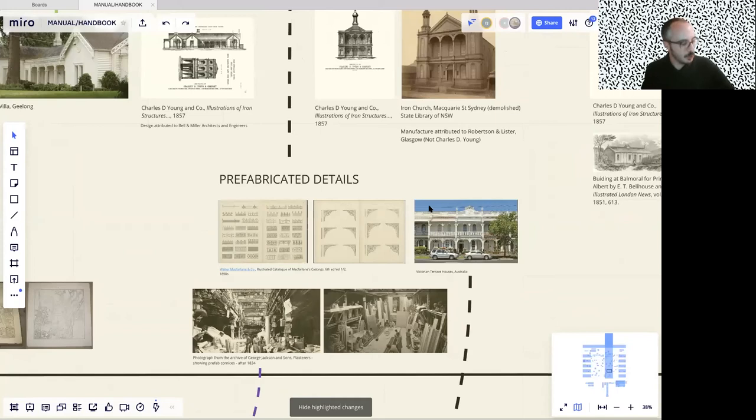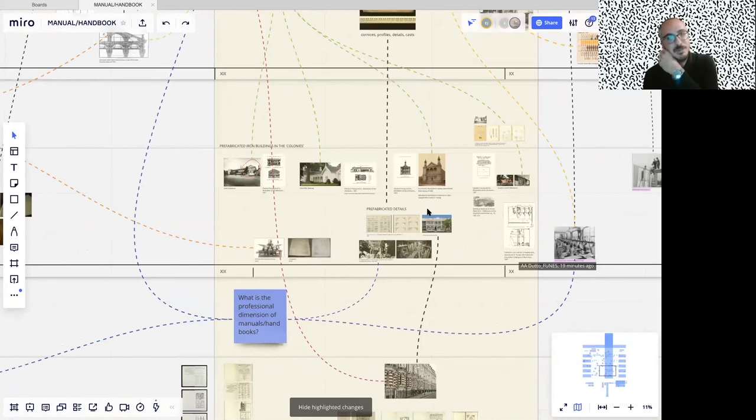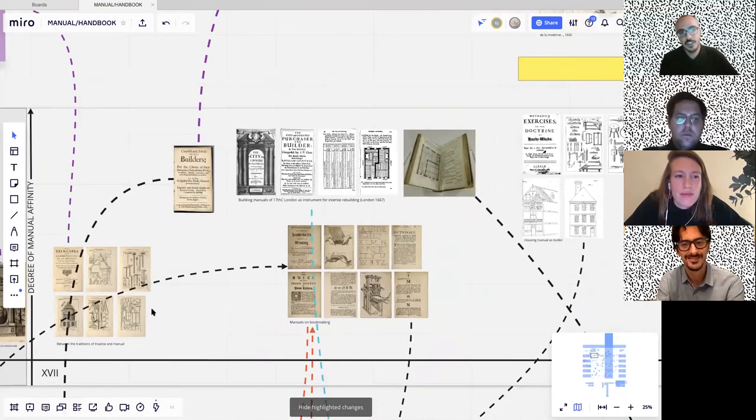We should talk about the authors of these books. In this board we have a space dedicated to authors, and it's very interesting that we were able to trace some of these figures from before and after, but the 19th century seems to have a very empty gap. The history of manuals is an anonymous history — tends to be faceless. This could have an impact on the fact that this is a category of literature in architecture that has been quite overlooked over time.